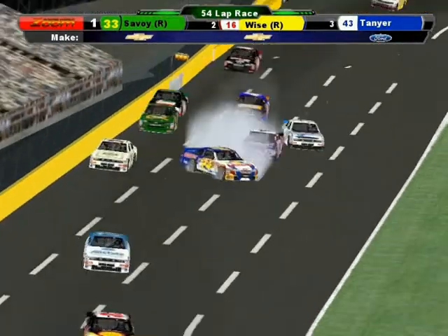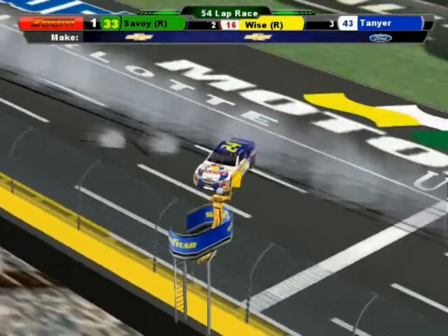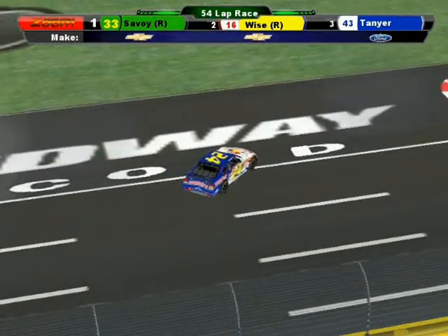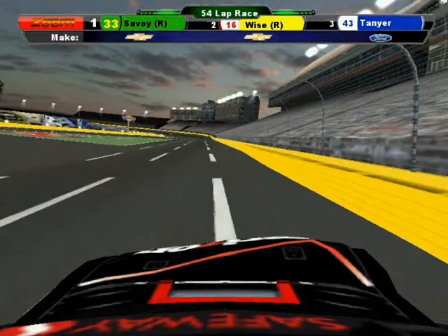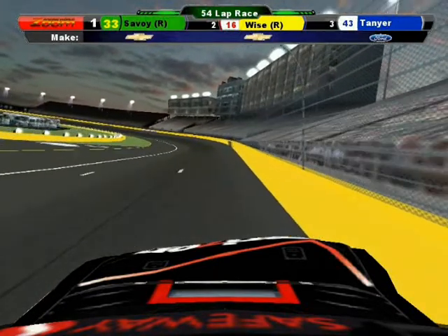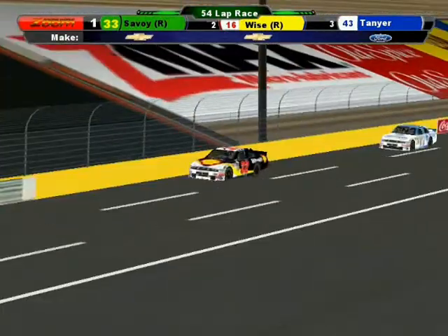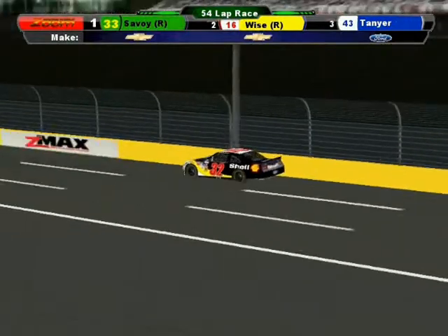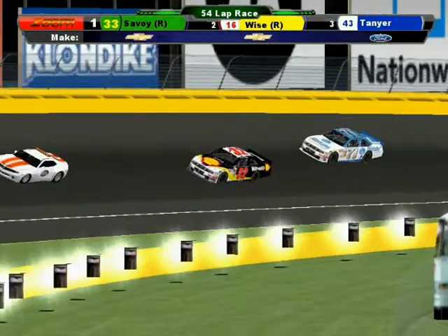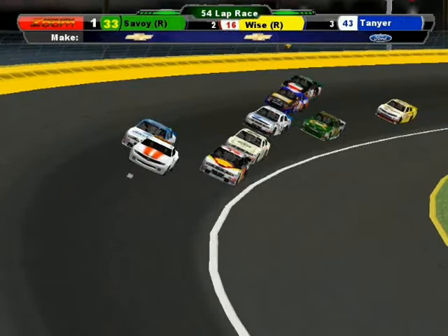Trouble! Hernandez spins off turn four and collects Alexis Wolfe and Dustin Bolton! And Lauren Batson slams into the back end of Jesus Hernandez. Oh my gosh. And Dustin Bolton — what a shame for him. If he had not been put up into that fence, he would not have been in this. What bad luck, man. Well, that's that. We're going to come back here with you on Fox and show you the replays.